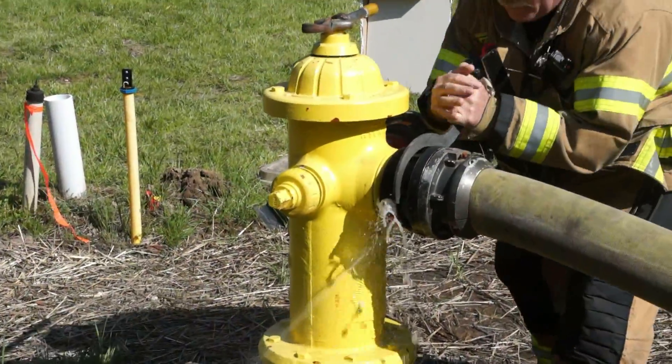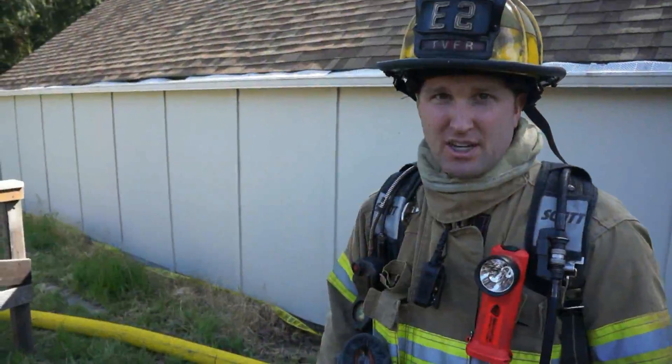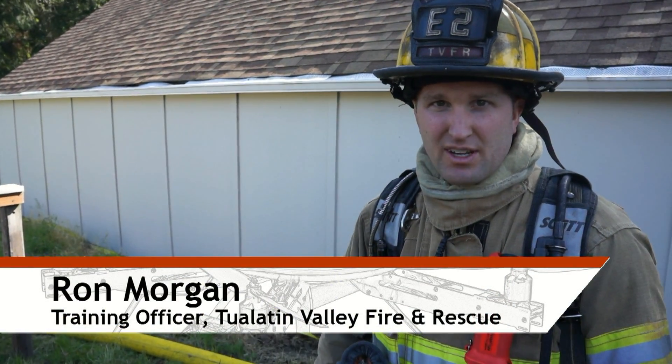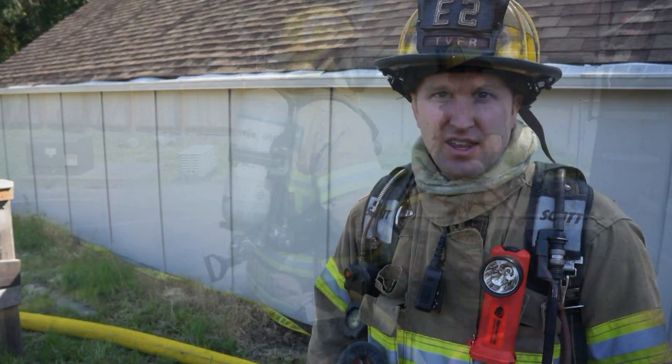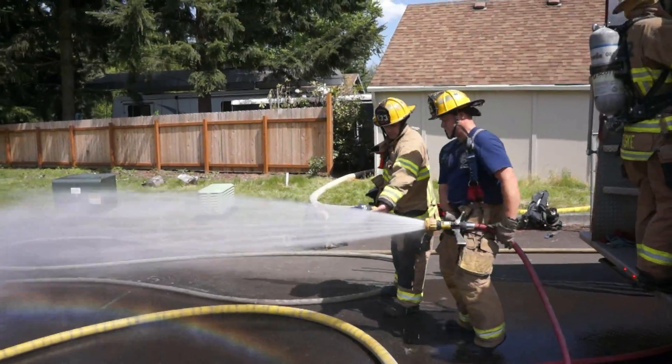We're setting up the water supply for the house burn we're doing today. We used two different hydrants to supply the different rigs, so that if one hydrant fails, the other rig is already set up with water to continue feeding water to the operation.